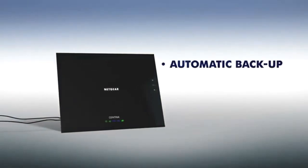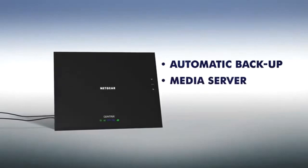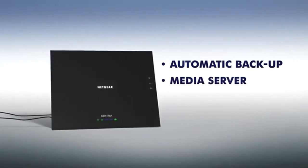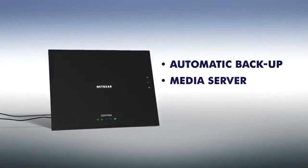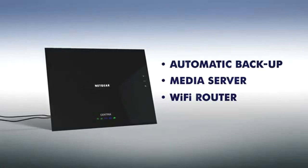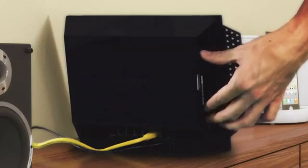With Centria, you get automatic backup for your data on both PCs and Macs. A media server that centrally and securely stores your media and allows you to share and stream it anytime, anywhere. And a Wi-Fi router that ensures high speed, extended range for even the largest of homes. All in one easy to use device that is storage ready.